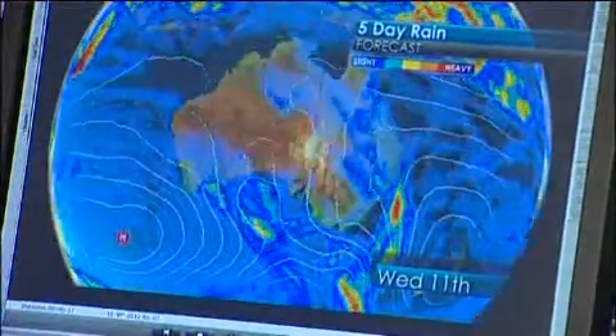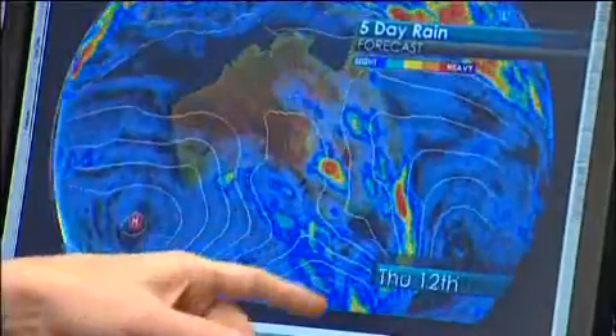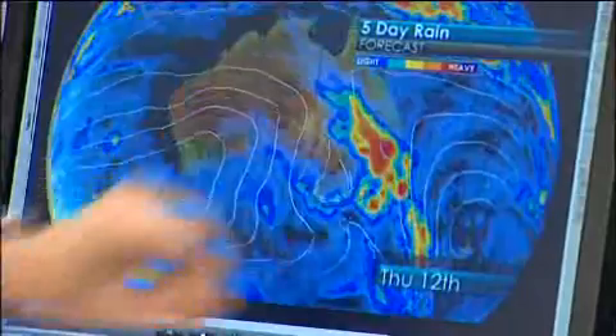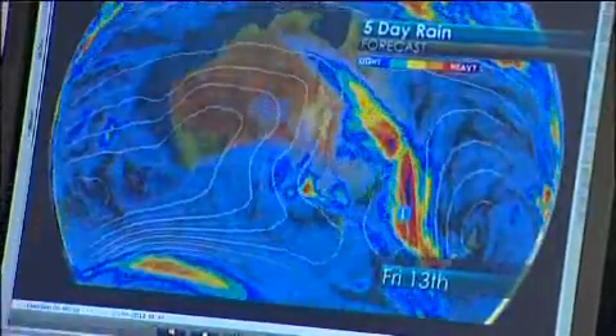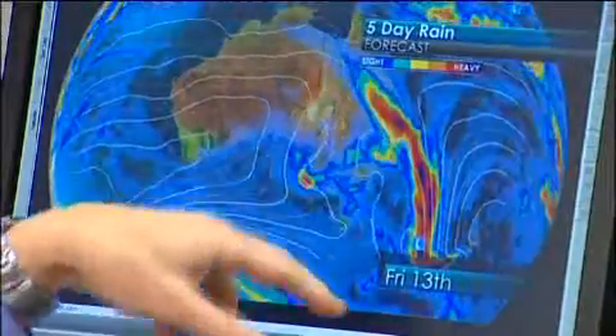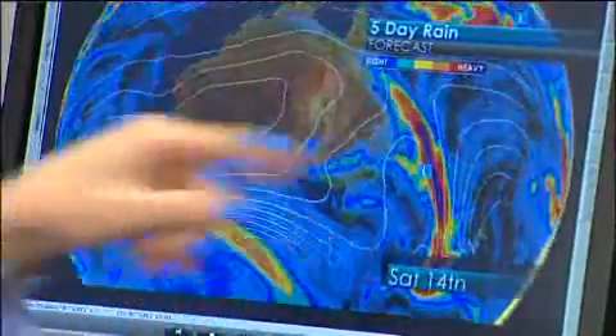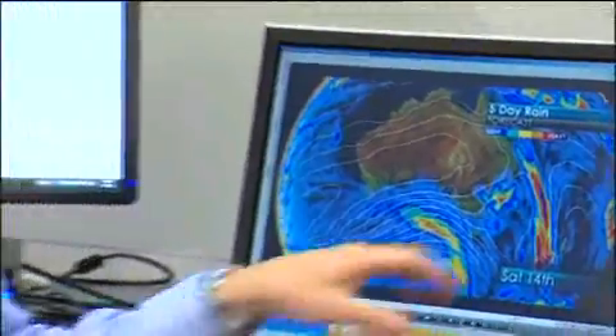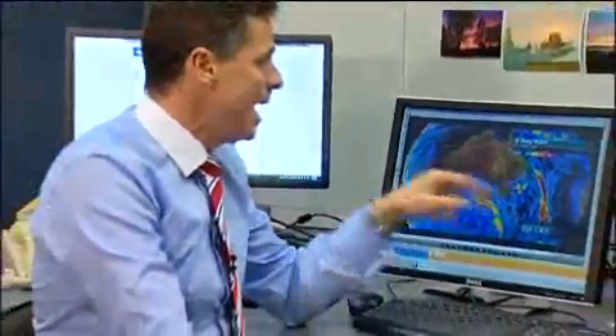All moving through quite quickly and nothing major in it at first for Tuesday, but then on Wednesday, and more so Thursday, we've got this next one coming through. There's more moisture in this one pushing through during Friday, then the tail of that system still making its way across the southeast corner of Queensland and northeastern New South Wales as we begin the week, and yet still more moisture tailing in on the end of that system as we move into the weekend.